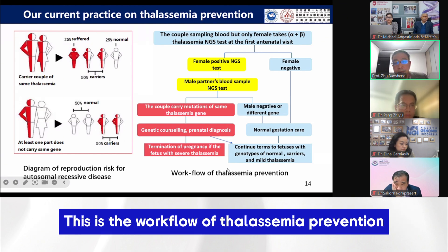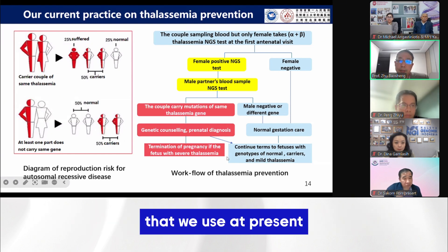This is the workflow of thalassemia prevention and how we use it in our program.